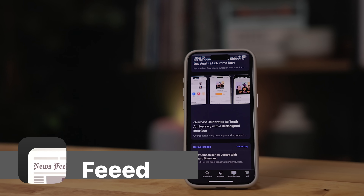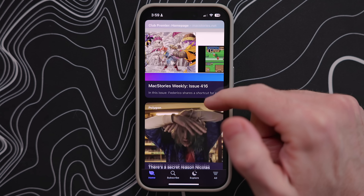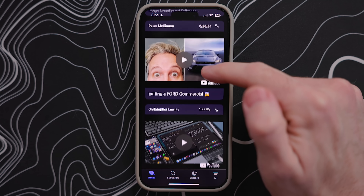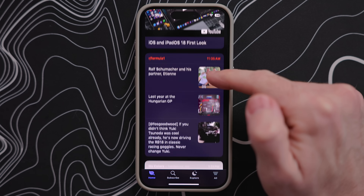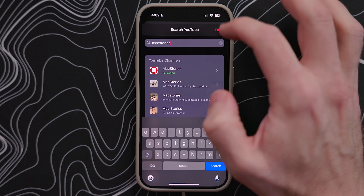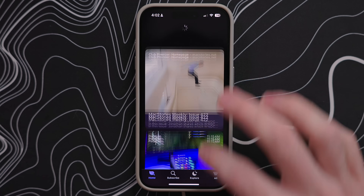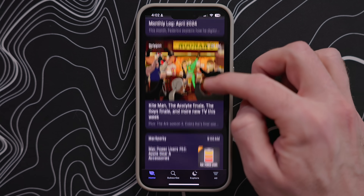First up is an app called Feed, but that's Feed with four E's. This app aims to take all of your timelines, newsletters, blogs, YouTube channels, subreddits, Mastodon accounts, and more that you follow, and put them into one place. You can even add photos, reminders, and other stuff to show up in this feed as well. Once you get everything set up, the home tab will show you all of the accounts you have set up in the feed. By default, it won't show you anything you haven't added yourself, which I love.